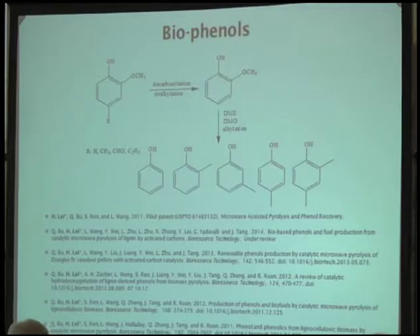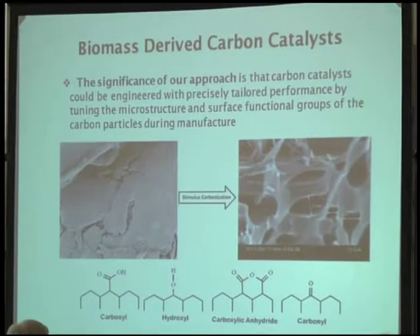This carbon catalytic process yields a lot of phenol compounds, which are very important high-value chemicals that can be used for resins, polymers, plastics, aerospace, and construction materials. Because we want oxygen-free aromatics, we need a further step. So we developed a biomass-derived carbon catalyst. We use corn stover as the biomass starting point. Through a microwave carbonization process, we can generate functional groups and also control the surface area and microstructure of this catalyst. Functional groups like carboxyl and carbonyl are generated, and we proved those are important for converting biomass to aromatics.